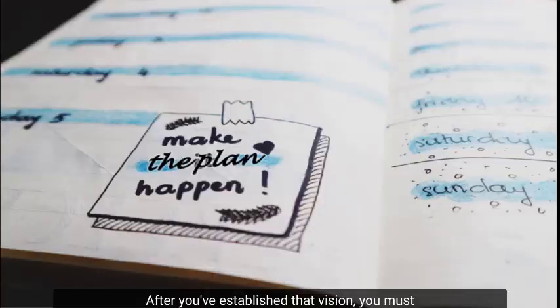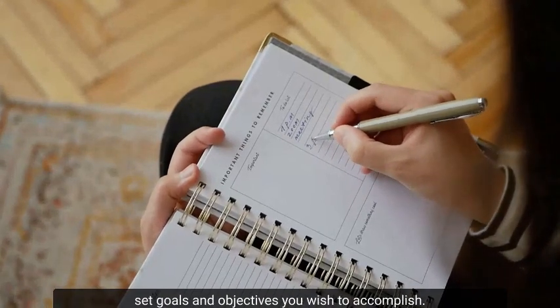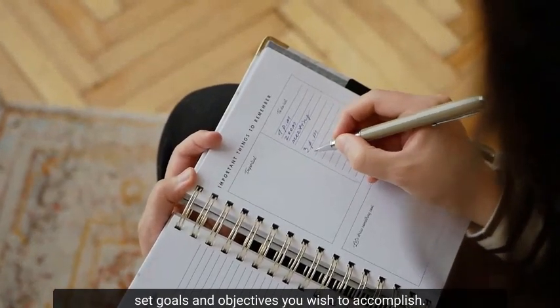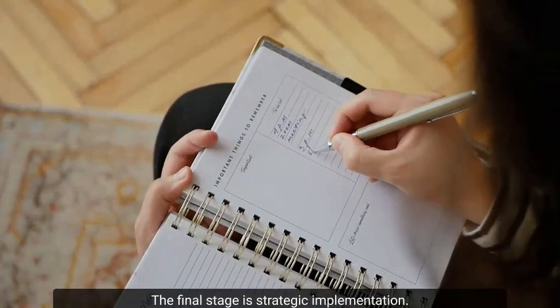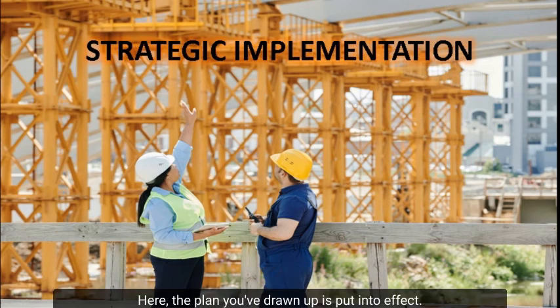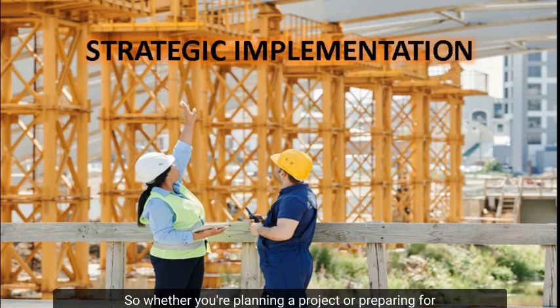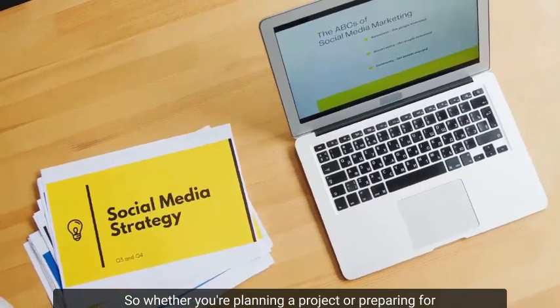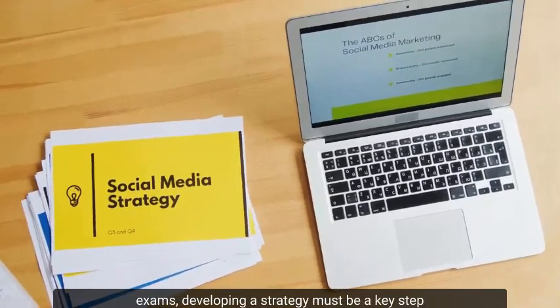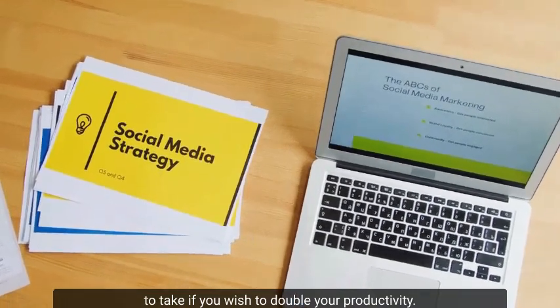After you've established that vision, you must convert it into a plan. The plan must be specific to you, consisting of set goals and objectives you wish to accomplish. The final stage is strategic implementation — the plan you've drawn up is put into effect and action taken, ensuring all key milestones are achieved. Whether you're planning a project or preparing for exams, developing a strategy is a key step to boost your productivity.